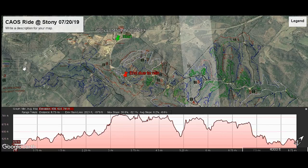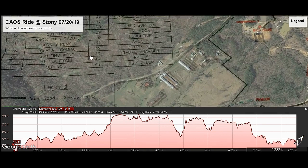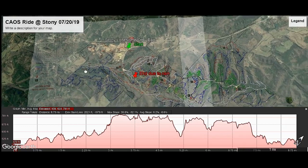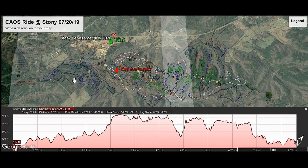Some of you may recognize this as the Stony Lonesome map. In this particular case, you would be correct, but it's overlaid on Google Earth. I've actually overlaid it with the topology of Google Earth and the Stony region where the trails are, along with the colors and codes and so forth.